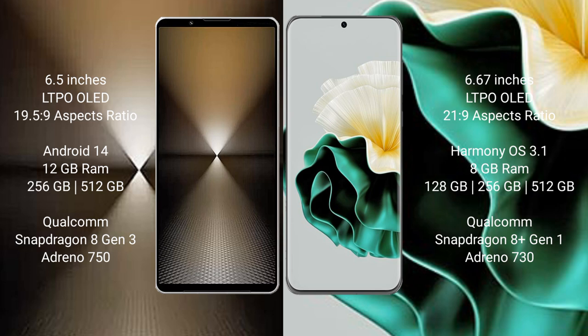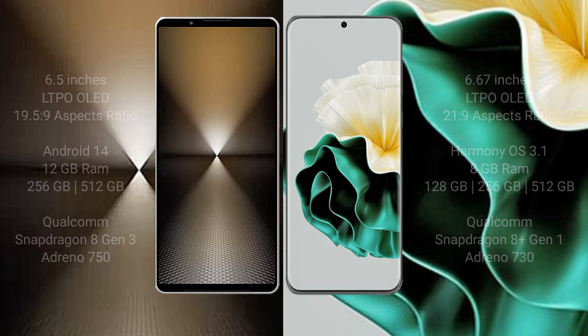The Sony Xperia 1 Mark 6 comes with 12GB RAM and 512GB internal storage, powered by a Qualcomm Snapdragon 8 Gen 3 processor and GPU Adreno 750. The Huawei P60 comes with 8GB RAM and 128GB, 256GB, or 512GB internal storage, with a Qualcomm Snapdragon 8 Gen 1 processor and GPU Adreno 730.